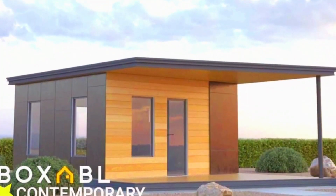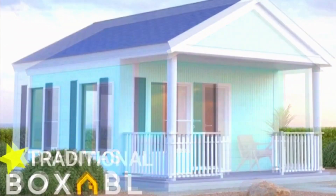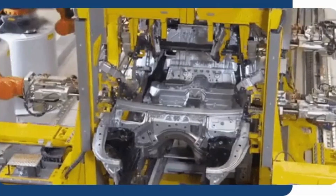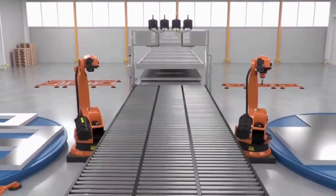Boxable is building homes that are changing the game in the housing market. The company is using the automobile mass production factory process to quickly build stronger houses that last longer than the average building at an affordable price.